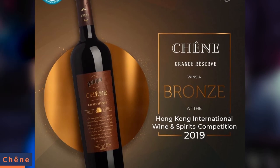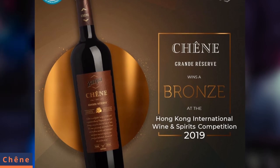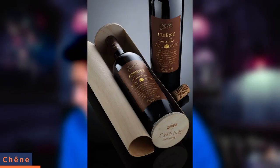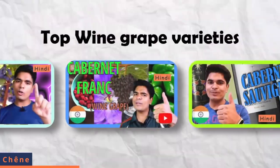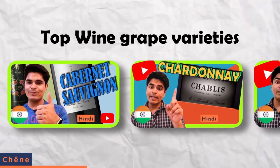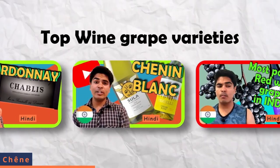The next wine from Grover Zampa Vineyard collection is the Chennai Grand Reserve, which is the most graceful red wine, aged for a minimum of 15 months in French oak barrels. It is a signature blend of Tempranillo and Shiraz. If you haven't seen my videos on grape varietals, you can check out those videos or my playlist to know more about wines.